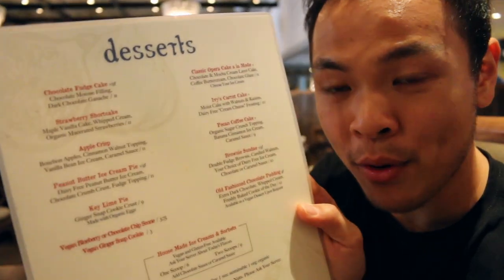Dessert menu — we're going to take a look at this bad boy. There are a couple of options that look really awesome, like the apple crisp and a fudge cake which is vegan and gluten-free. There's also Ivy's carrot cake which is vegan. It sounds amazing but I'm not going to have this today — oh my gosh, I'm so full.